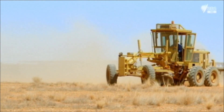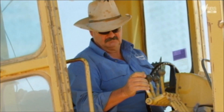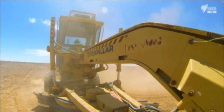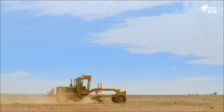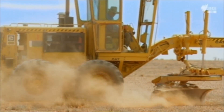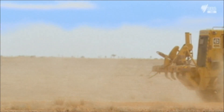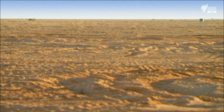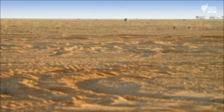Well, I say me, but actually I mean this channel Trevor, who just happens to have the very tool for pushing aside all those stones. It's not long before he's cleared an oblong area the size of a couple of football pitches.